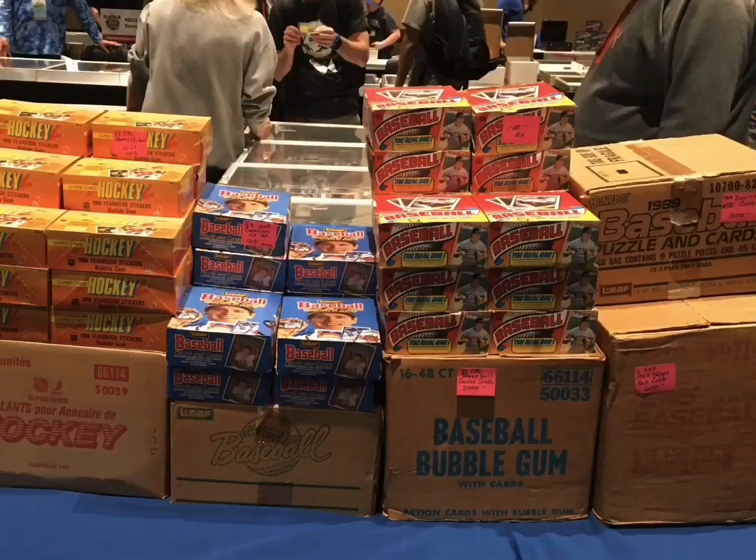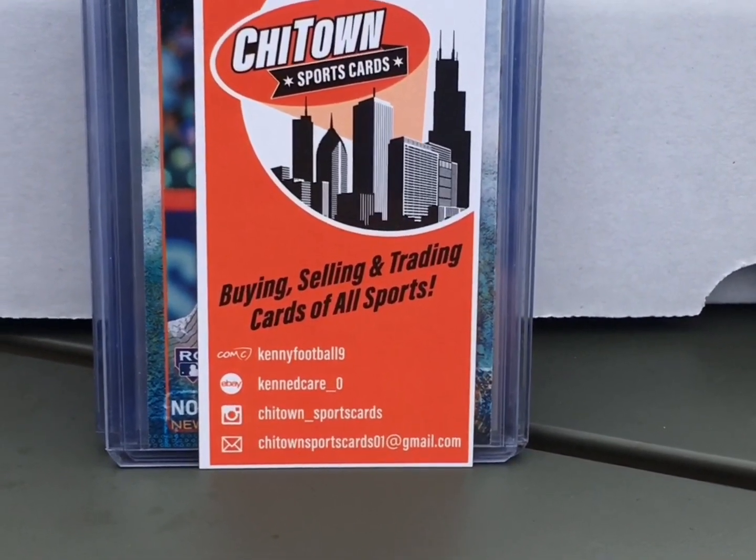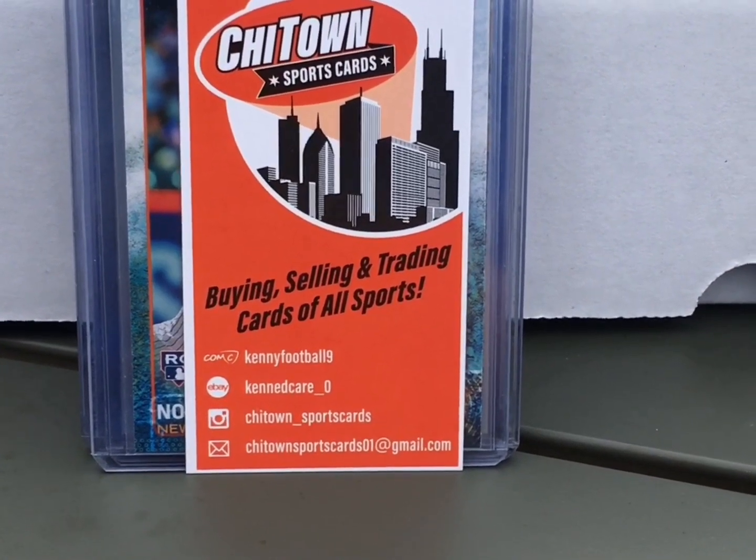We've just had lunch and now it's time to go back in and fill this box with a whole bunch of goodies. For those interested in unopened stuff, including the junk wax era, here's a bunch of boxes and cases of Donruss, Topps, and even some hockey cards. I dropped $35 at Chi-town Sports Cards, looking at a box priced anywhere from one to five dollars and up.